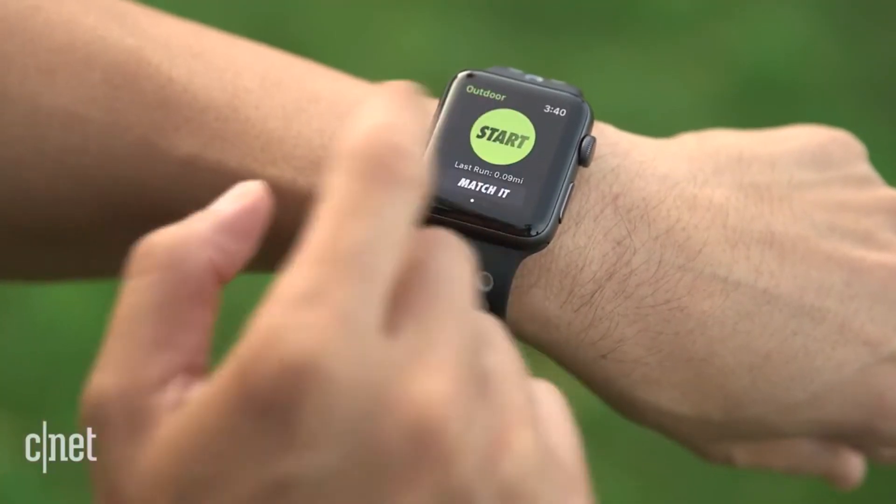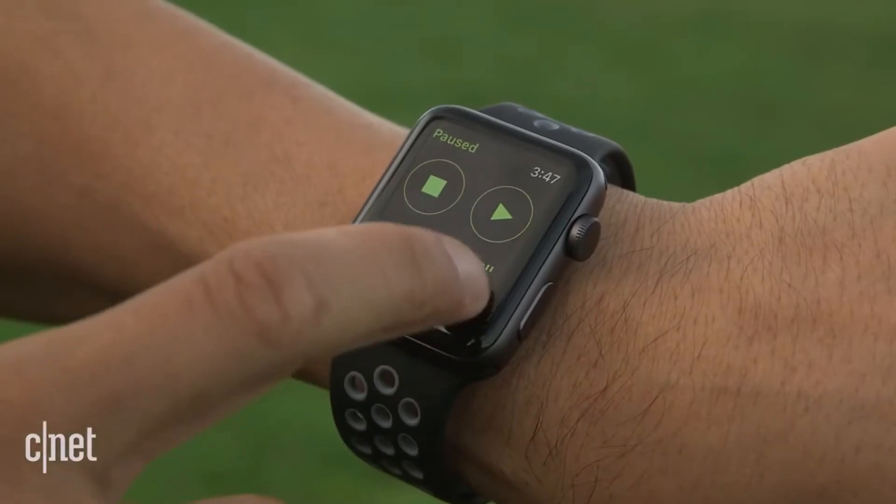There are a few things that make me cautious about getting it as an everyday running watch. One is that when you're on a run your hands are a little bit sweaty, and trying to touch the touchscreen to stop and pause your run can get smudges and just complicate the process.